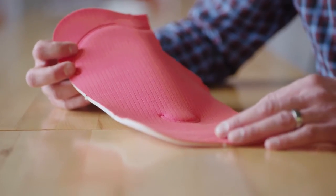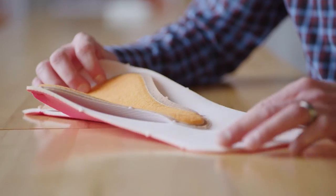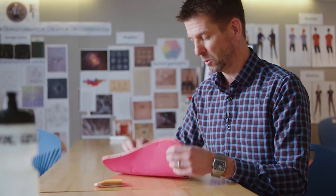We custom design all of our chamois in Italy with our partner, and we're, I believe, the only brand in the industry that does that, and I think it really represents a radical departure from what's out there in the market.